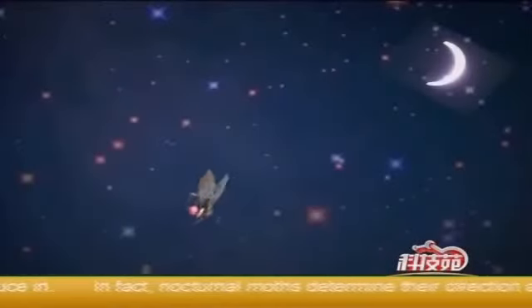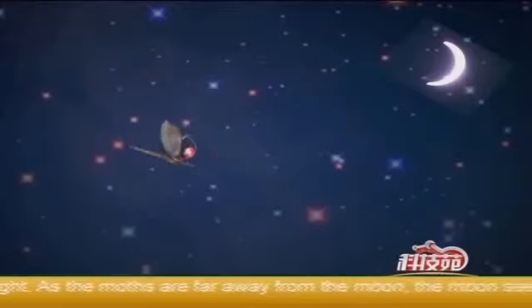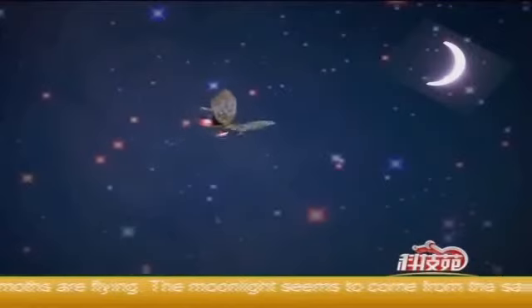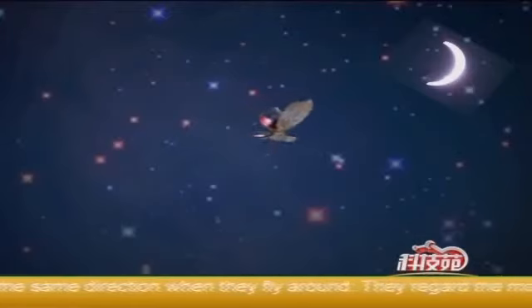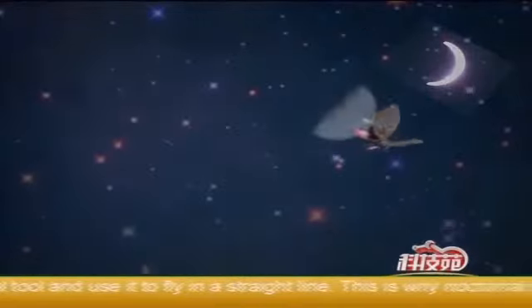In fact, nocturnal moths determine their direction according to moonlight. As the moths are far away from the moon, the moon seems to be still in the air when the moths are flying. The moonlight seems to come from the same direction when they fly around. They regard the moon as a navigational tool and use it to fly in a straight line. This is why nocturnal moths like the light — a phenomenon also called astro-navigation.